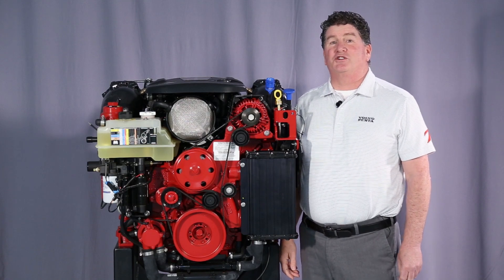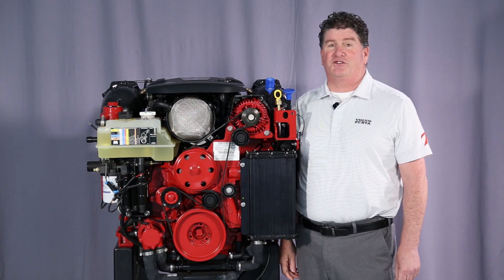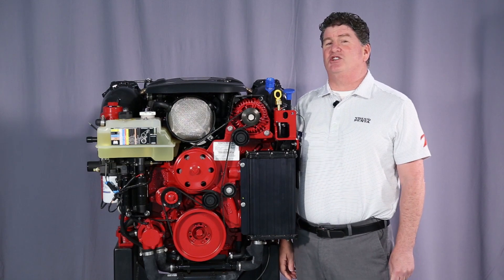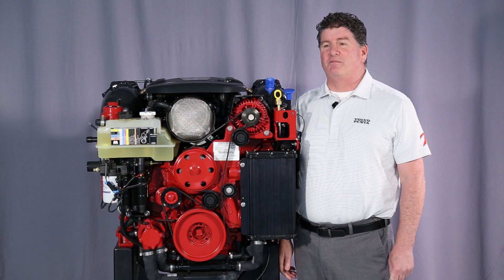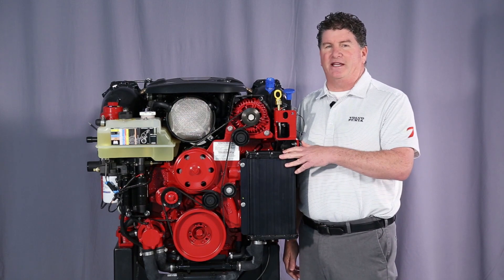Hello, I'm Jay Kuntz, Manager of Regional Dealer Support for Volvo Penta of the Americas. I'm here in Chesapeake, Virginia today at our training center to talk to you a little bit about the Volvo Penta gasoline engine family.